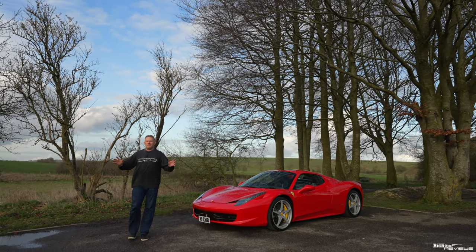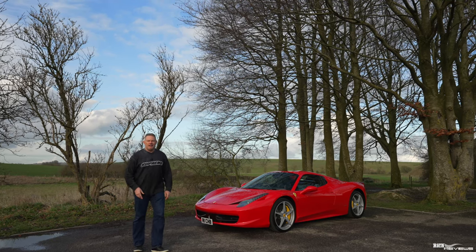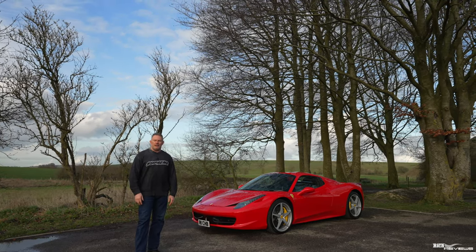Hi everyone, welcome back to Rich Reviews. I've cracked it. I've solved one of the key 458 riddles. Keep watching and all will be divulged.